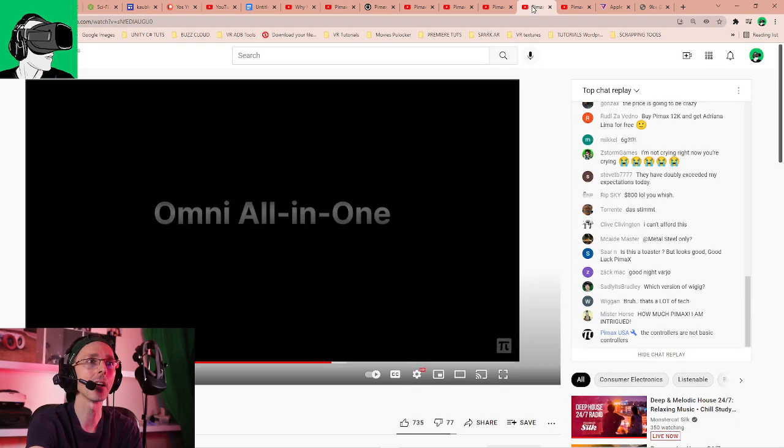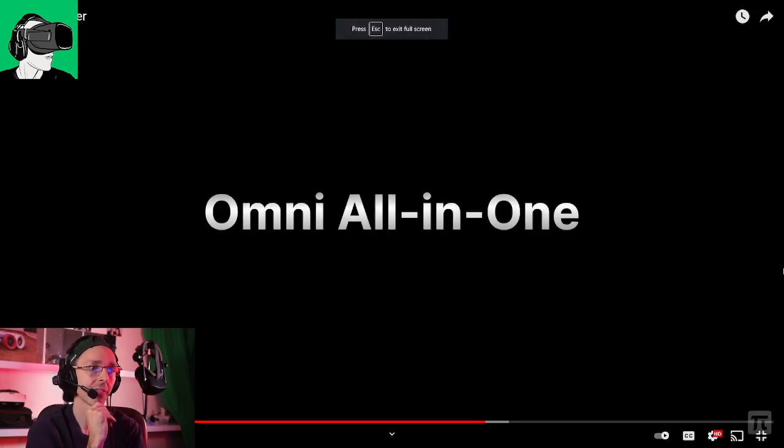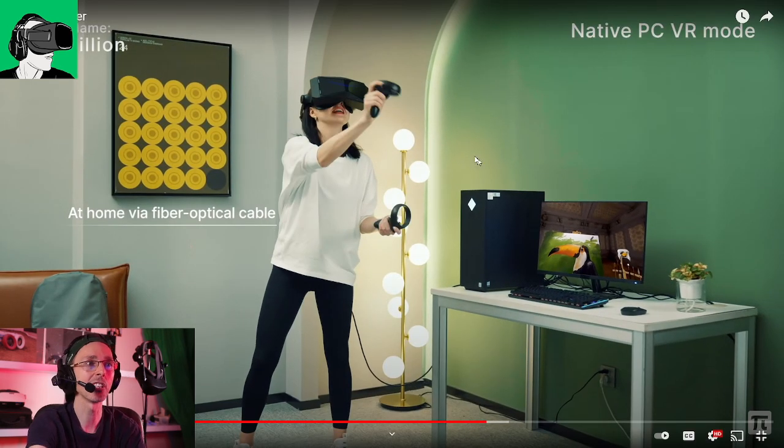Let's dive into the Omni all-in-one demo. You can see here she's using the Pimax — the Pimax looks really massive. The weight is very much a concern of mine, to be honest. Anything that's about 500 grams or more is too heavy to put on the head comfortably — it's not safe, and this is something that is very much concerning. I hope they address this. But anyway, this is the gameplay — as you can see, she's tethered to the PC first, so native PC VR mode first.